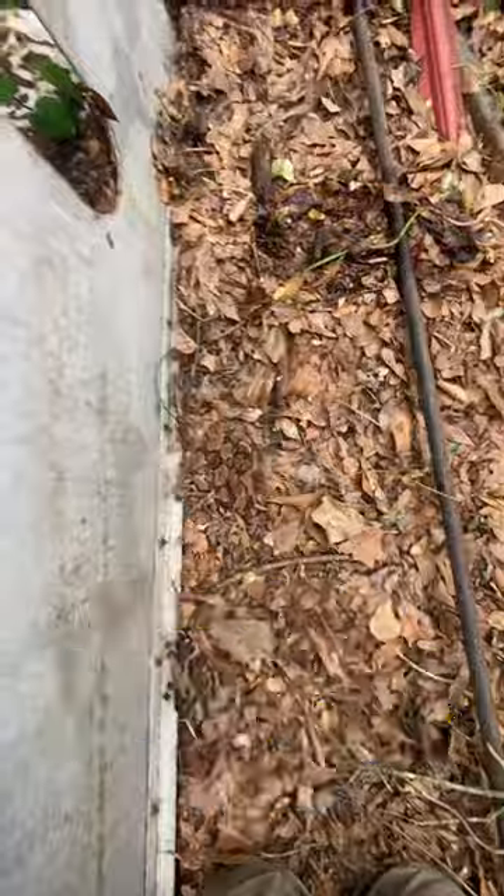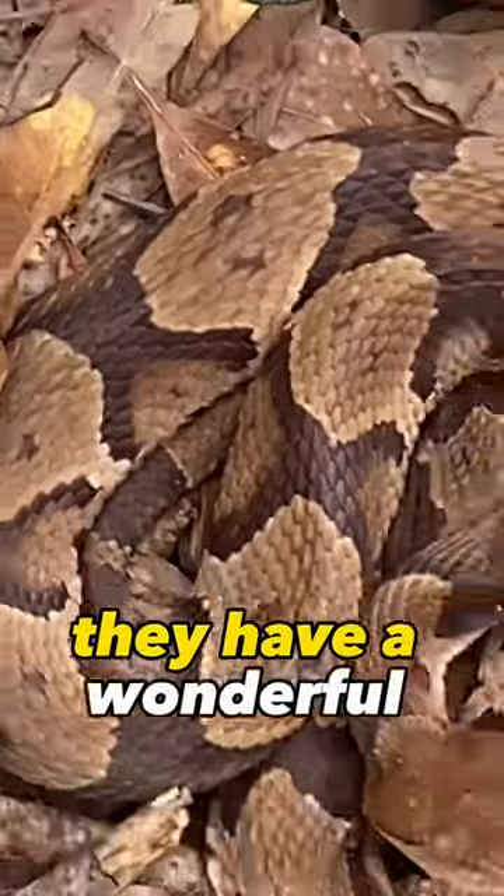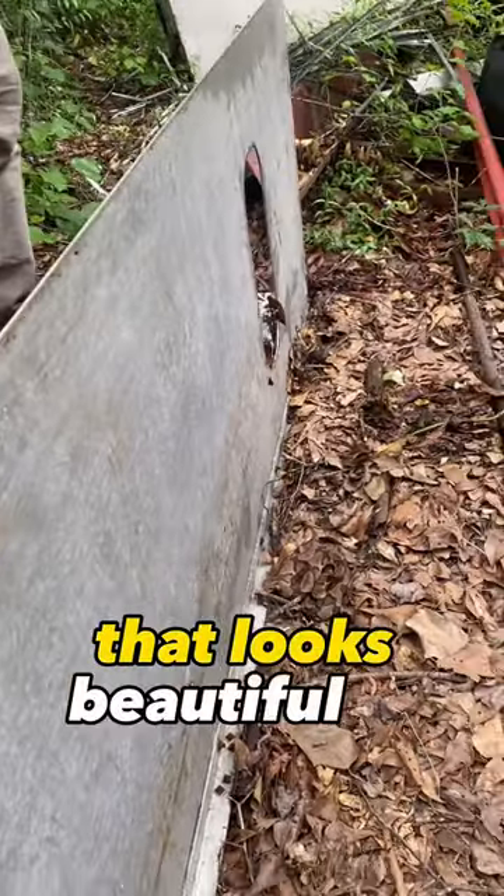These are a smaller species of pit viper who use their camouflage as their primary line of defense. They have a wonderful pattern that helps them blend into the dead leaves and straw, and even with all the brown, it looks beautiful to me.